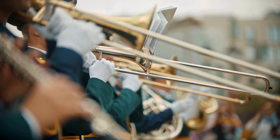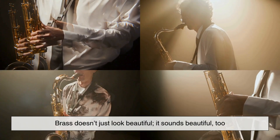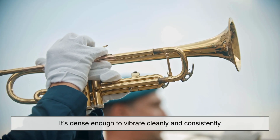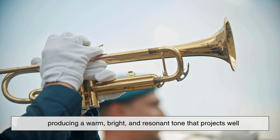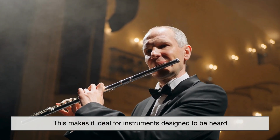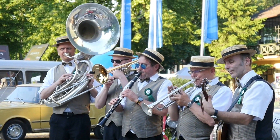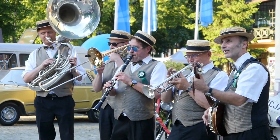Now let's talk about what really matters in a musical instrument: sound. Brass doesn't just look beautiful — it sounds beautiful too. It has excellent acoustic properties. It's dense enough to vibrate cleanly and consistently, producing a warm, bright, and resonant tone that projects well. This makes it ideal for instruments designed to be heard across large concert halls or outdoor arenas. The sound of a brass instrument carries, not in a harsh or tinny way, but with fullness and power.